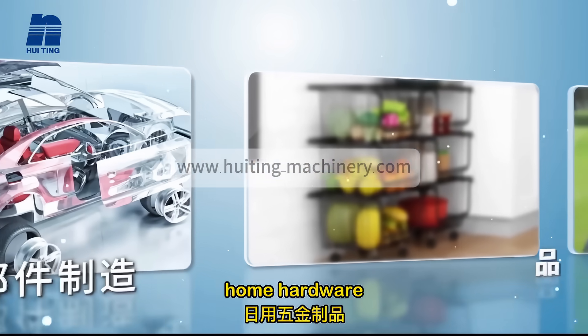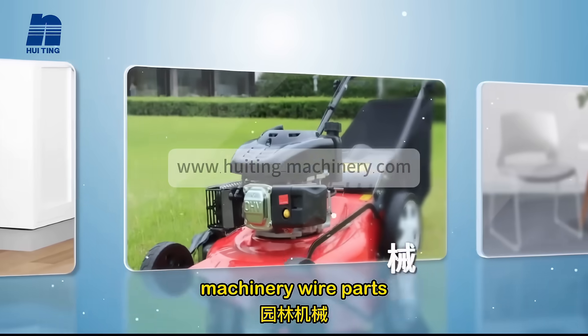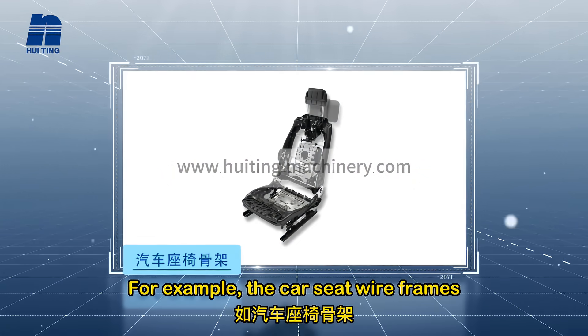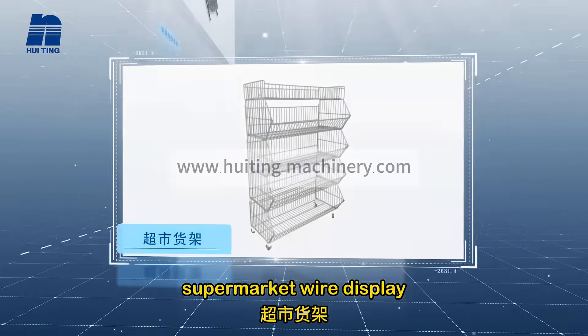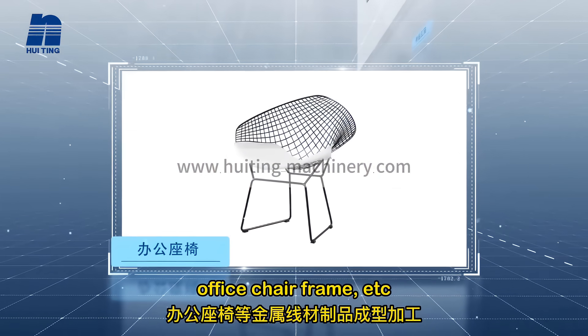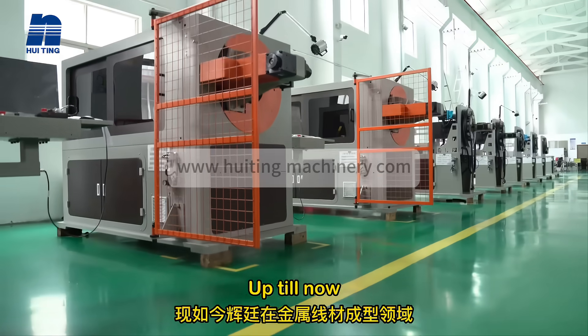Our machines are mostly applied to automotive wire parts, home hardware, machinery wire parts, furniture wire parts, and so on. For example, car seat wire frames, supermarket wire displays, kitchen hardware, office chair frames, etc.